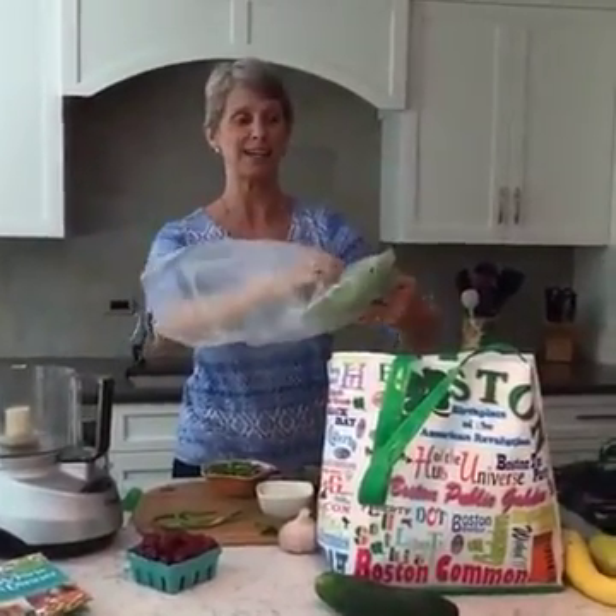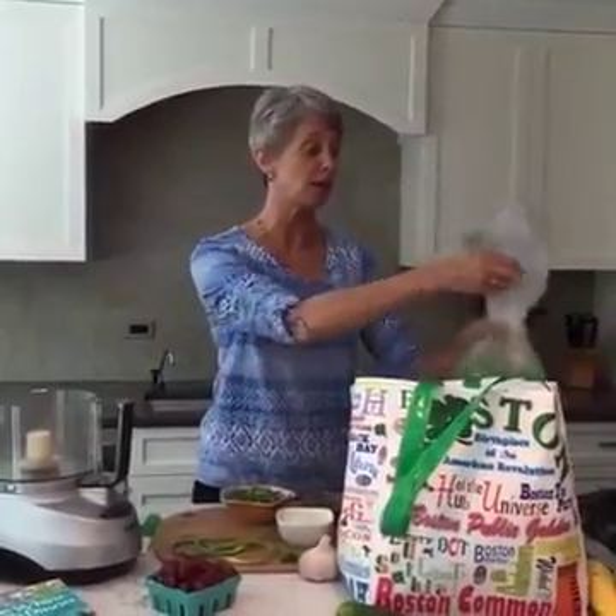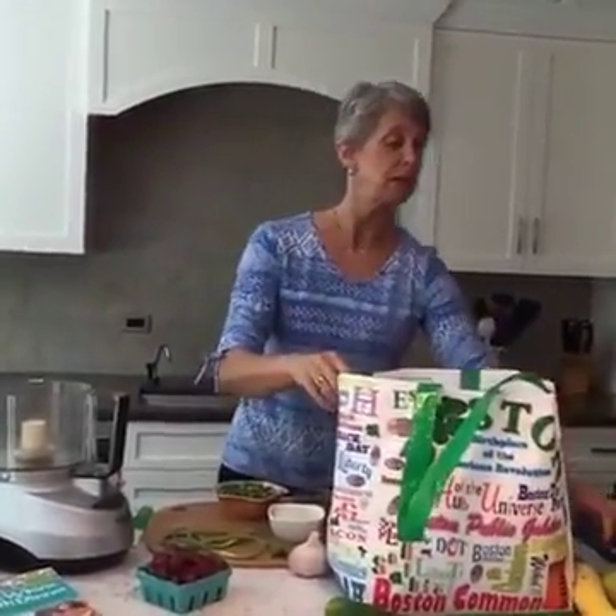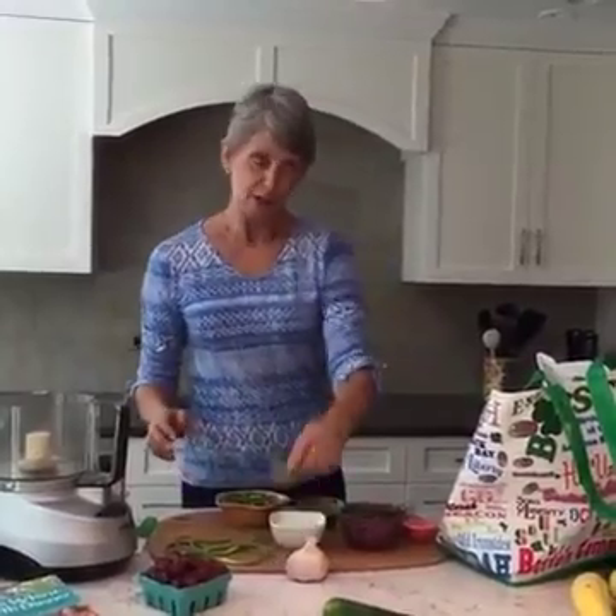And this is a garlic scape. Has anyone ever cooked with garlic scapes before? If you have, leave a message — I have my fabulous intern Jenny looking at the comments. We put on Facebook this morning that I would be doing this Facebook Live, and Facebook in their infinite wisdom decided to only send it to 70 people out of our almost 50,000 fans. So thanks for nothing, Facebook.